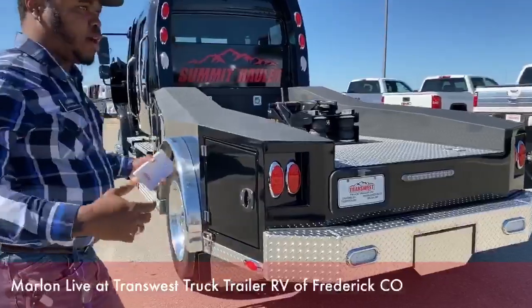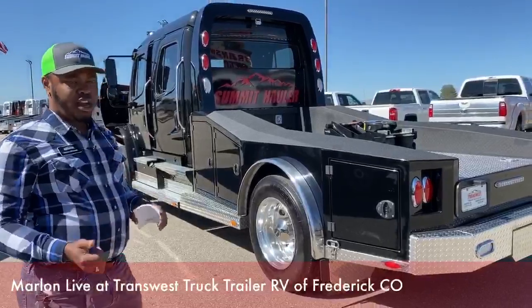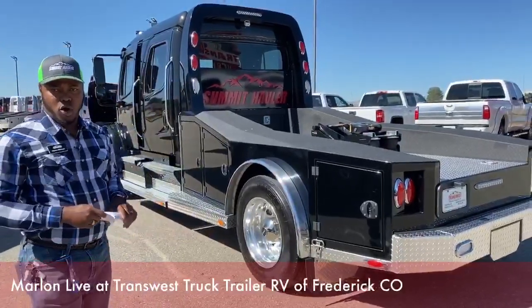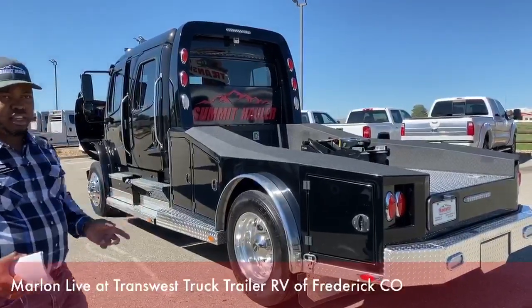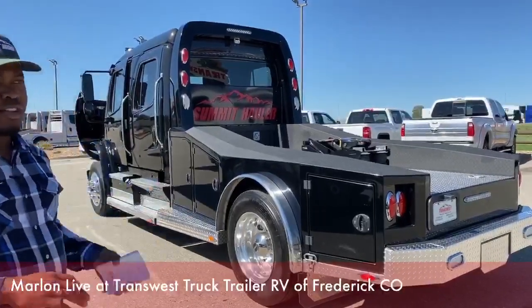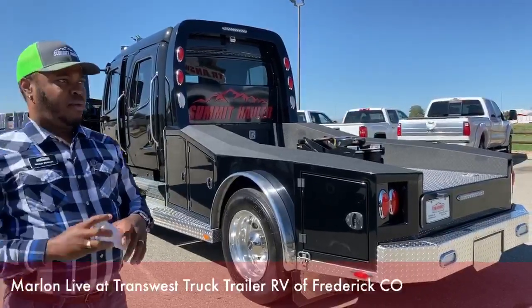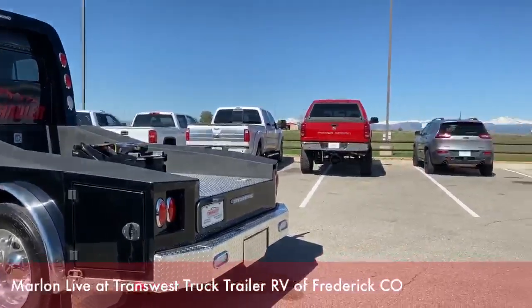Guys, if you have any questions about any of our inventory, feel free to call us here in Frederick, Colorado. Our number is 303-684-3400. If you want to test drive any of our haulers or any of our inventory, we also have motorhomes, RVs, horse trailers, and recreational trailers as well.